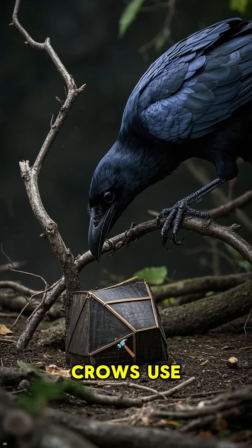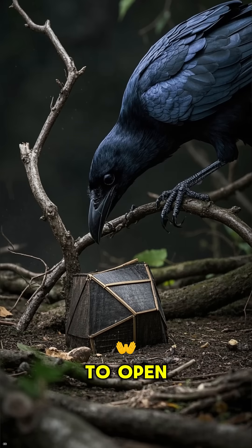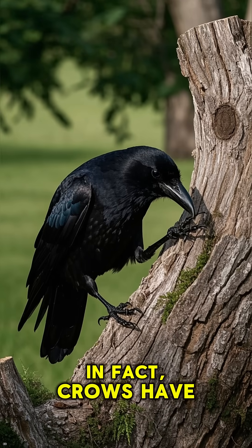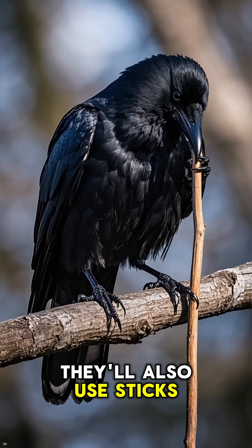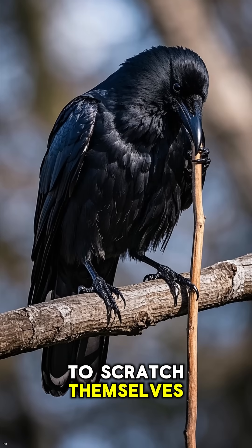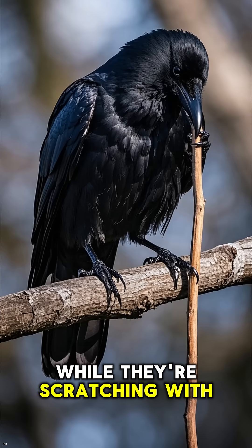Well, it turns out that crows use tools. They'll take sticks and rocks and use them to open things. In fact, crows have been observed using sticks to fish for bugs. They'll also use sticks to scratch themselves, and they do use their beaks to hold the stick while they're scratching with their feet.